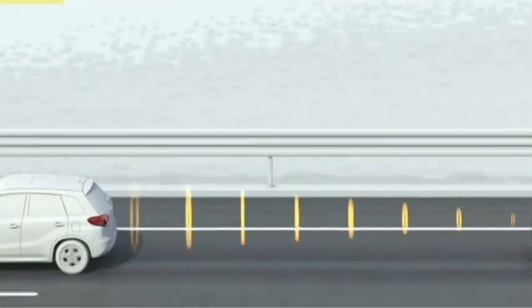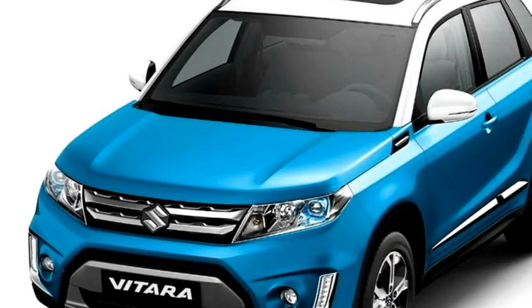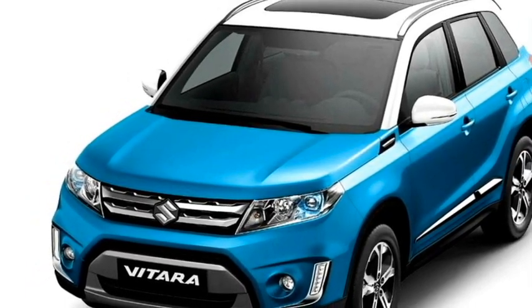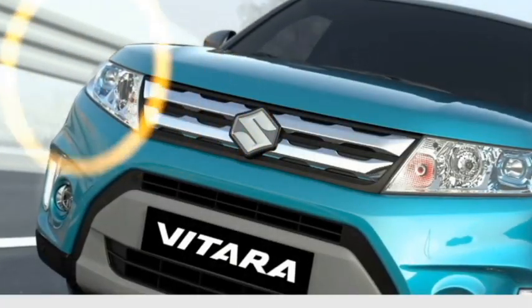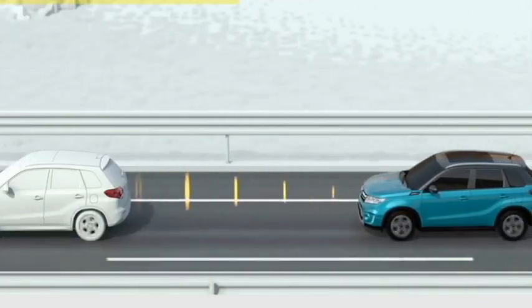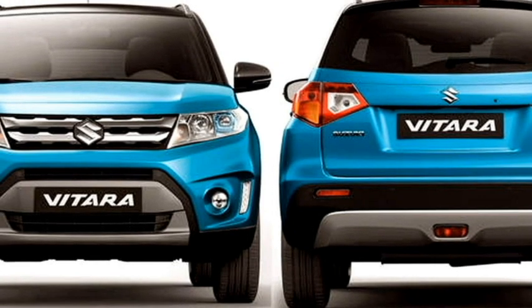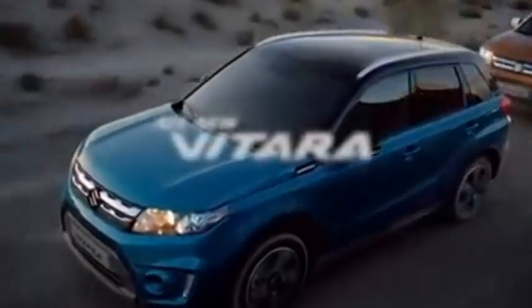The SUV is expected to be equipped with a number of radar-based safety and assistive features including ABS with EBD, hill assist control, electronic stability control, seat belt and door hazard warning system, engine immobilizer, brake assist, multiple airbags, lane departure warning system, tire pressure monitoring system, and a rear parking camera with front and rear parking sensors.